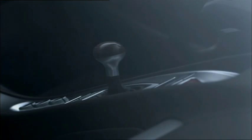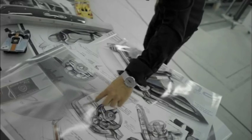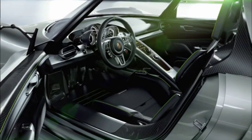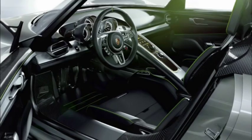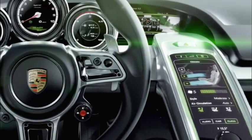In the cockpit, the 918 Spider follows in the footsteps of the Carrera GT — for instance with the ascending center console and three freestanding instruments. The operating concept points the way to the future: central control functions are found in the multifunction sports steering wheel and the touch panel surface in the center console.